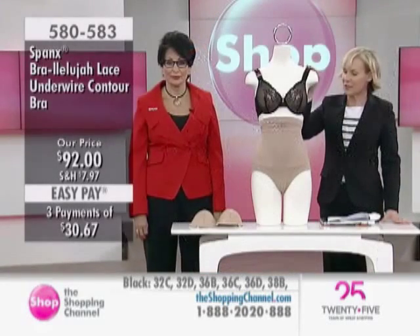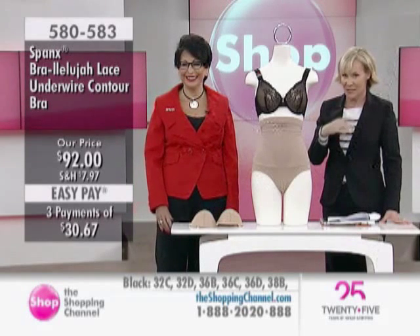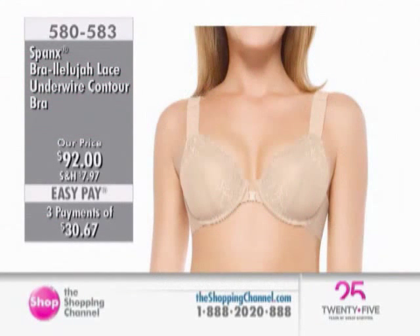Item 580583 — another new look for you. It's the Bra-leluia, with the lace, in black or in nude. It's that closure at the front, so it's a nice smooth back, and it really gives the girls a nice lift. Three interest-free pays of $30.67 to get it home, and I hope that you will do some shopping with it.